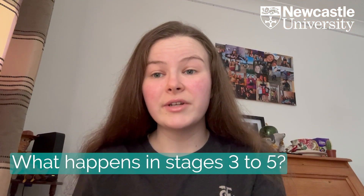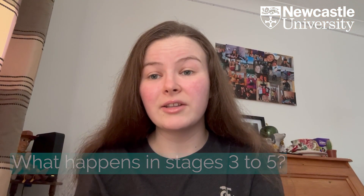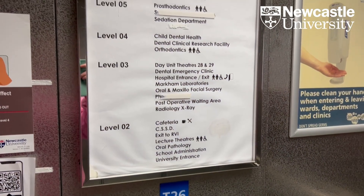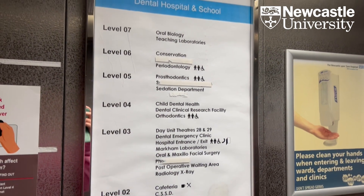You also have outreach clinics, where you work in dental practices in the community. There are other courses run alongside in labs, so when we were doing dentures we were learning how to do it in the lab, so we knew what the lab was doing when we sent it off. I'll include a list of all the different clinical attachments and clinics we've done this year.